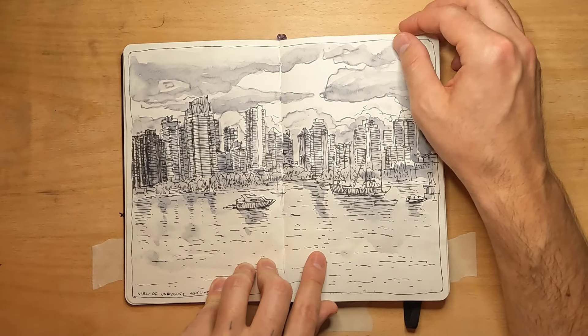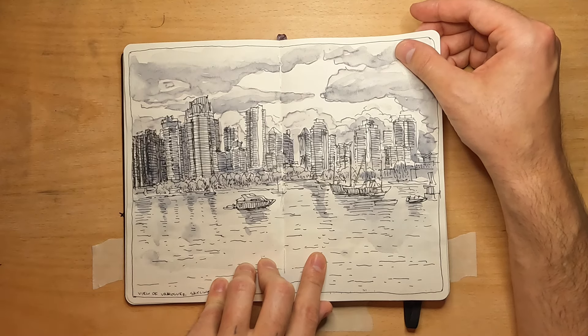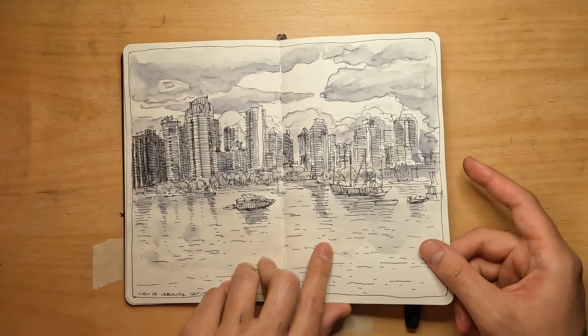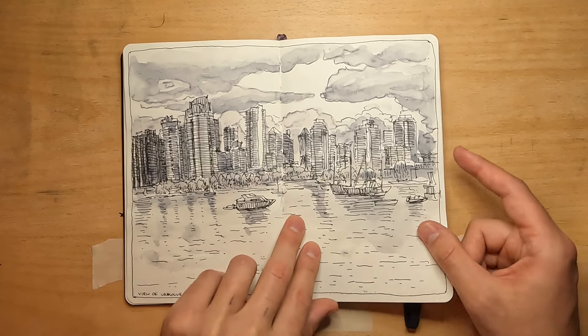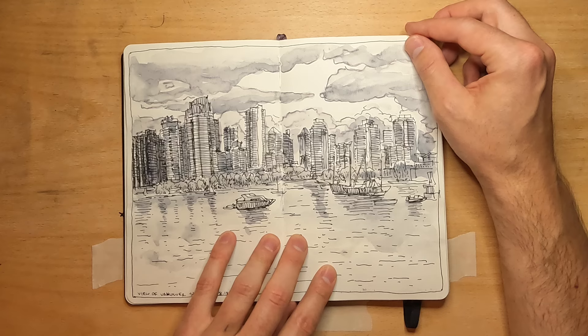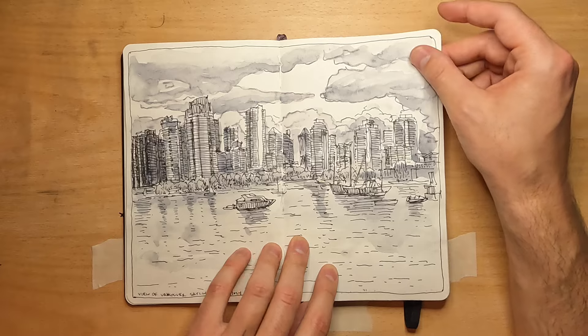Walking back on the other side of the inlet, looking back towards the city. Vancouver is such a cool city — so modern, shiny, clean, and very well designed in terms of urbanism, with bike lanes everywhere. These kind of high-rise residential towers were really common there, and I wanted to do a drawing to capture that.